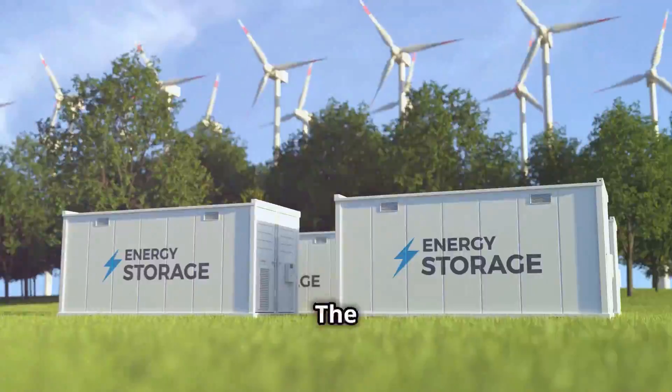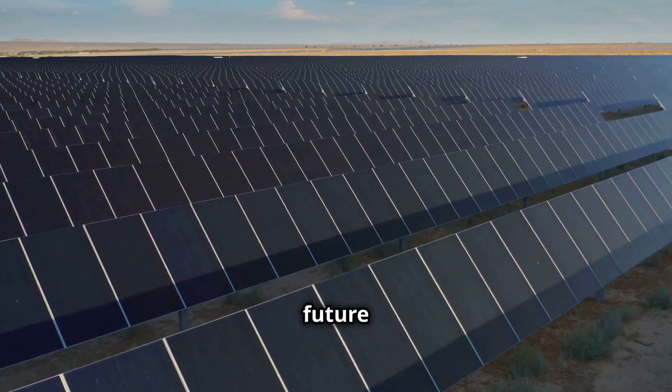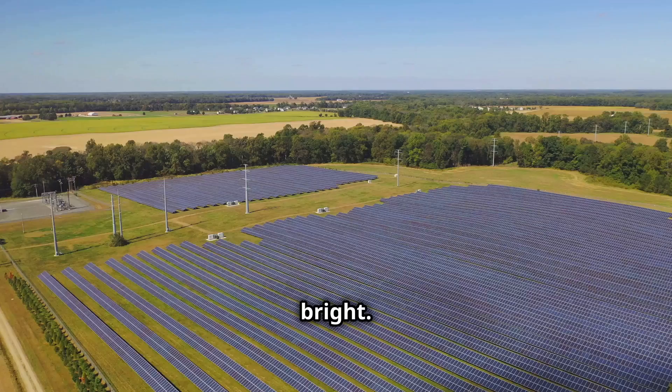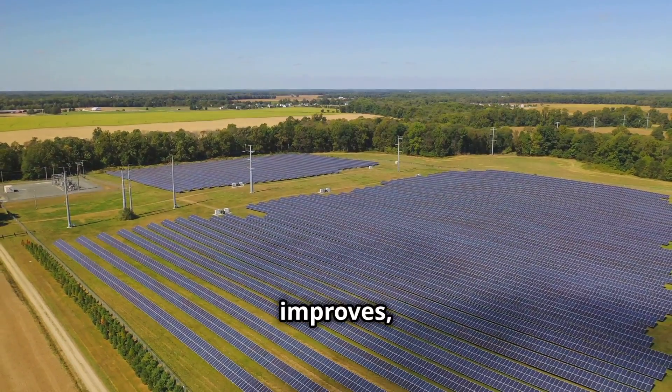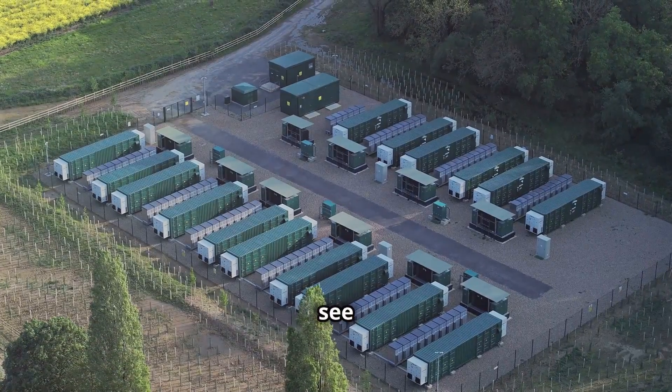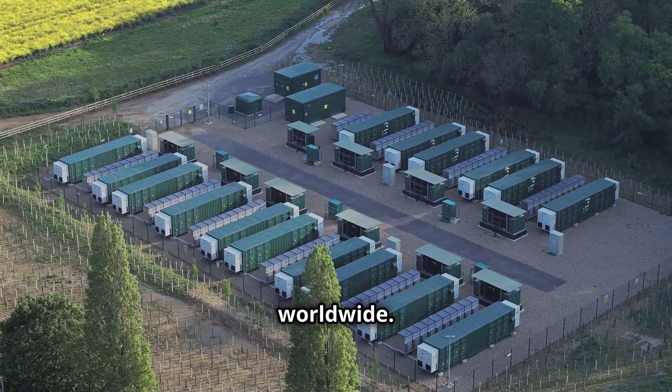The future of solar storage — a global shift. The future of solar storage is bright. As the cost of storage technologies continues to decline and performance improves, we can expect to see wider adoption of solar-plus-storage solutions worldwide.